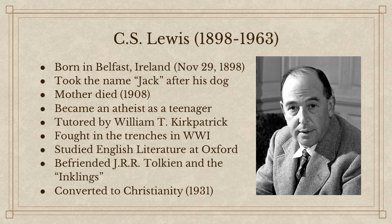He became an atheist as a teenager. He went to various schools but was tutored by a man named William T. Kirkpatrick, who gave him a love of both mythology and also rigorous analytical thinking. Lewis refers to him by the nickname the Great Knock, and he gets a whole chapter in Surprised by Joy.